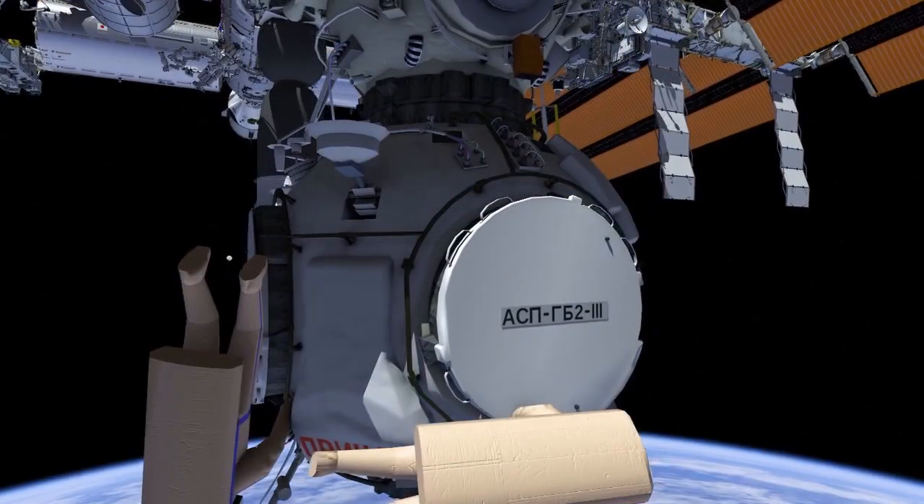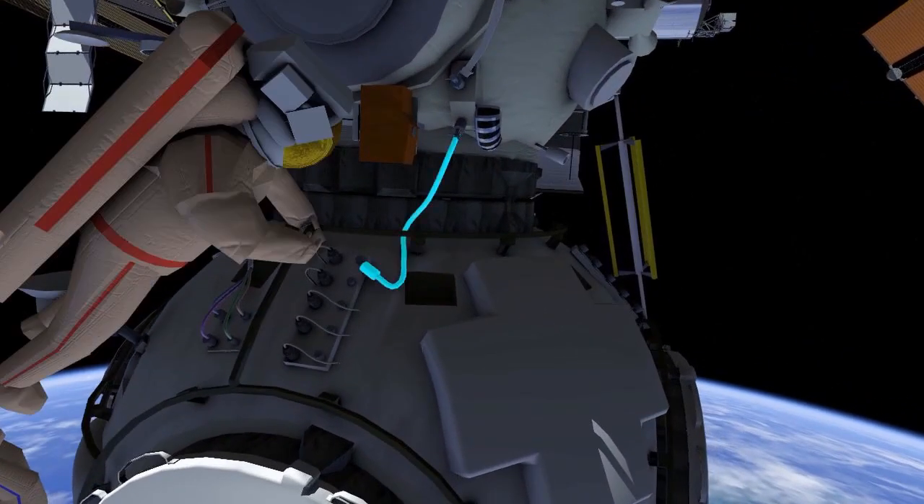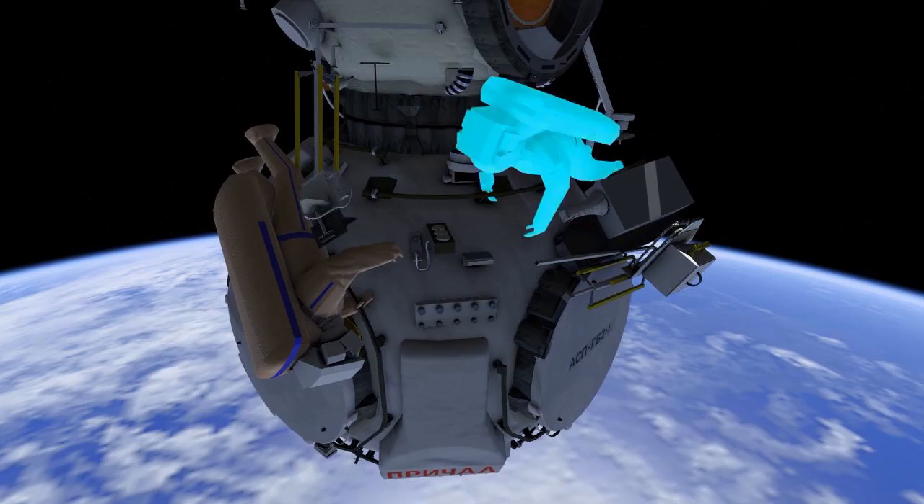EV1 then translates to the Nauka and Node interface, where he'll mate and route the TV cable between the two modules. Meanwhile, Pyotr will remove the TV camera from its current port.